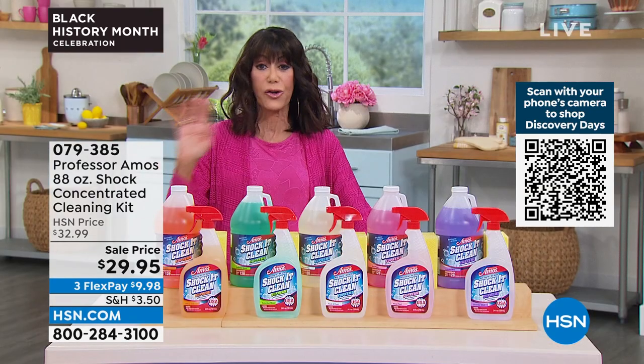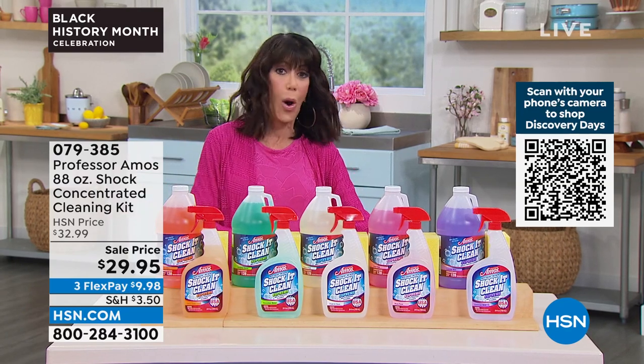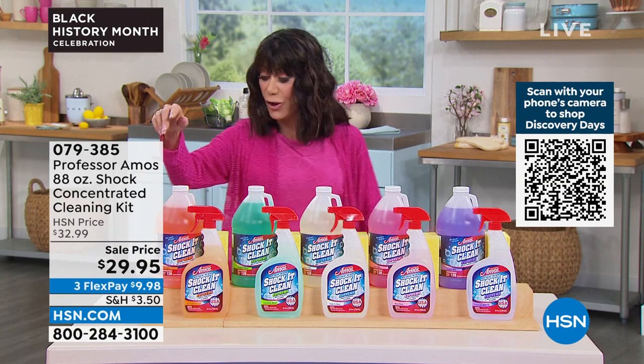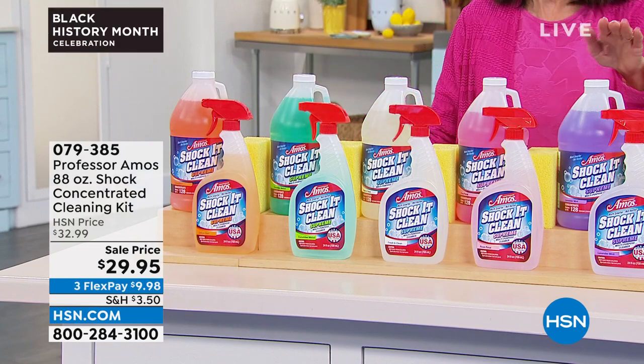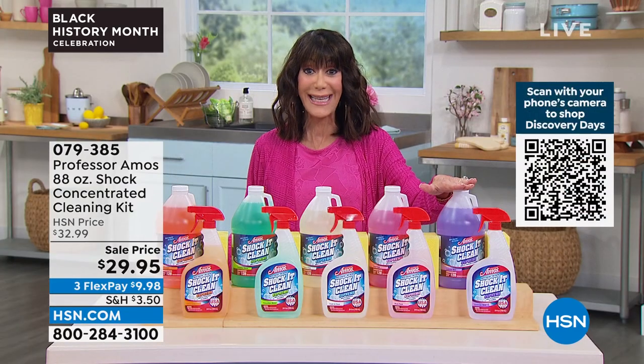This is your multi-purpose stain remover for everything — grease, oil, dirt, juice. When the kids make a mess, you have wine on the floor, lipstick, whatever the case may be on all surfaces. And you choose citrus, cucumber melon, fresh and clean, rose petal, or that fabulous lavender mint.